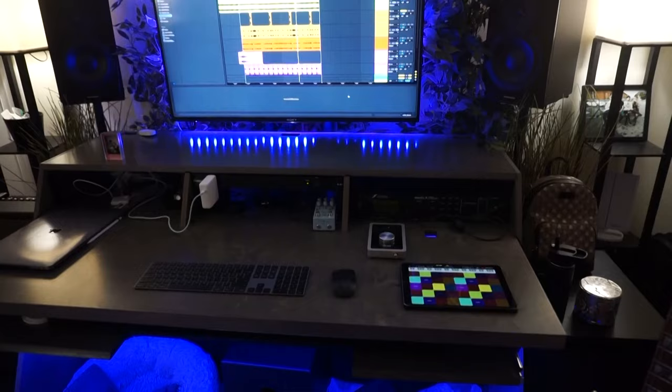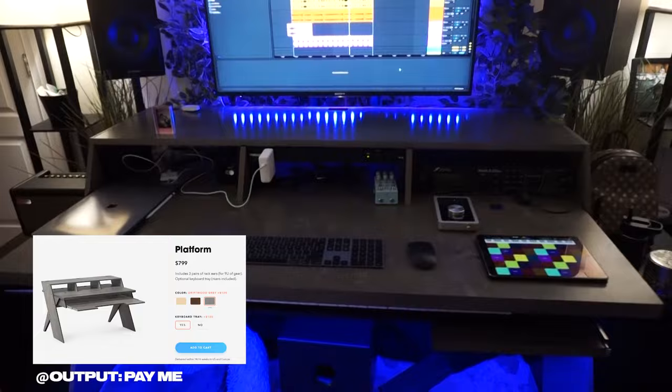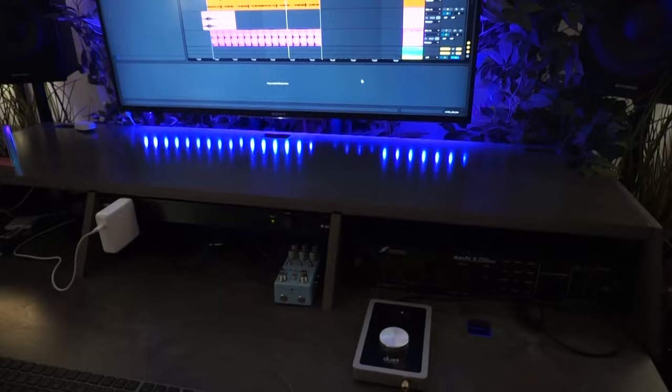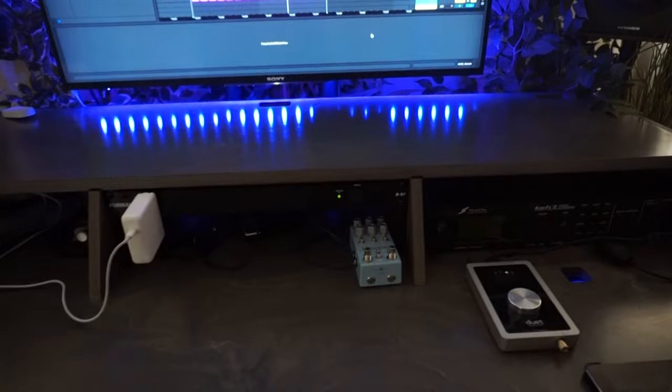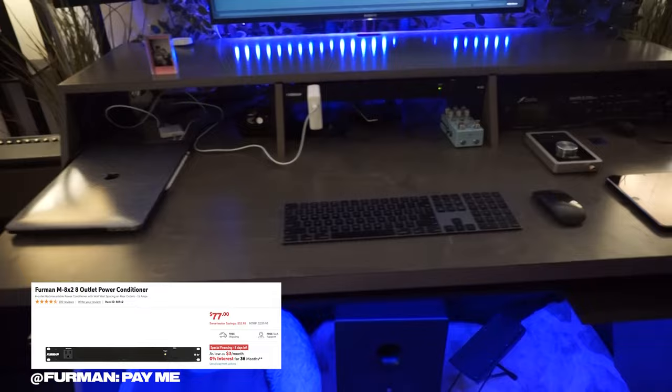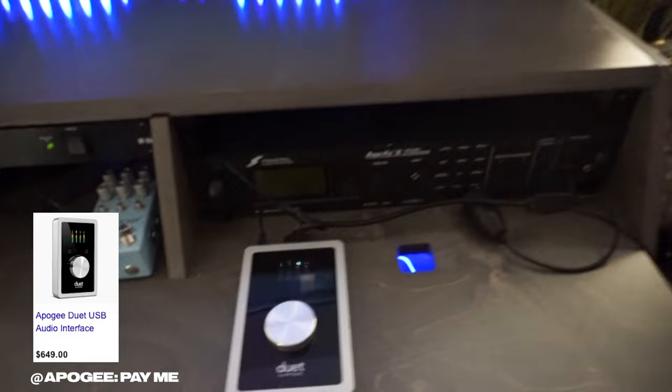Let's start with the desk — we've got the Output desk in gray. It took a long time to get here but it's finally here and it looks really nice. It's got three rack space units. I have an XFX2 that I use occasionally, and then I've also got a Furman power conditioner — just a normal one — and that's pretty much all I'm using for that.